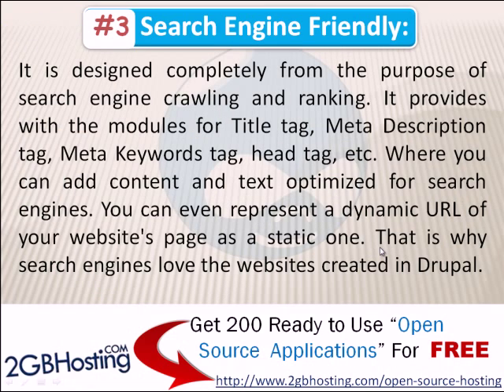Number 3: Search Engine Friendly. Drupal is designed completely for the purpose of search engine crawling and ranking. It provides modules for title tag, meta description tag, meta keyword tag, head tag, etc., where you can add content and text optimized for search engines. You can even represent a dynamic URL of your website's page as a static one, which is why search engines favor websites created in Drupal.